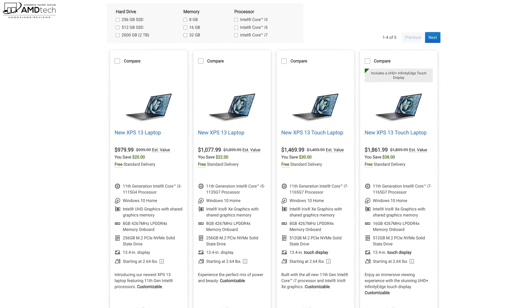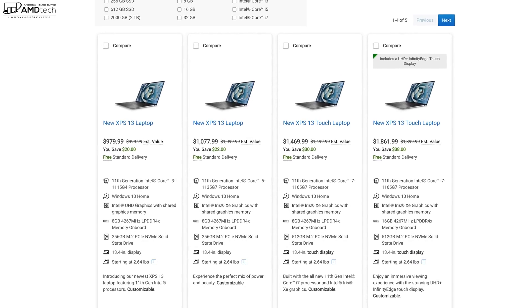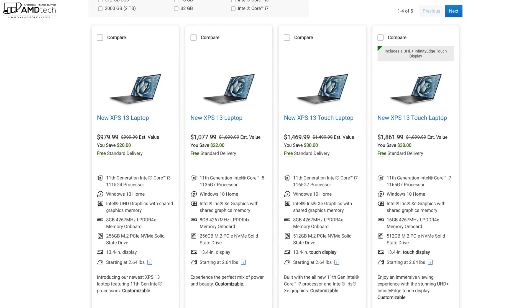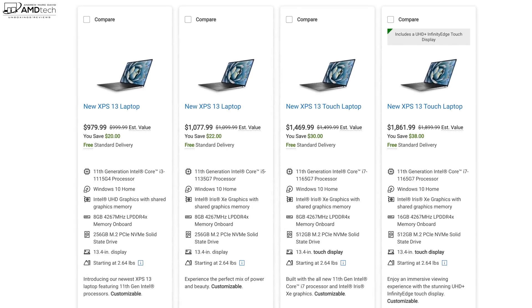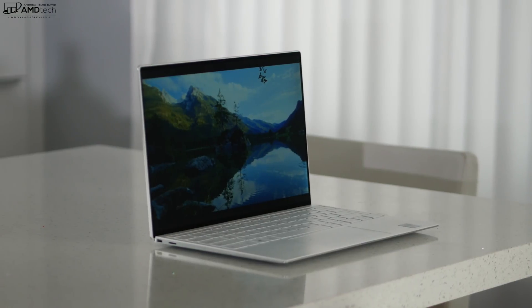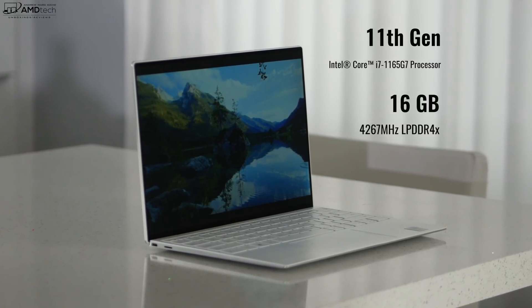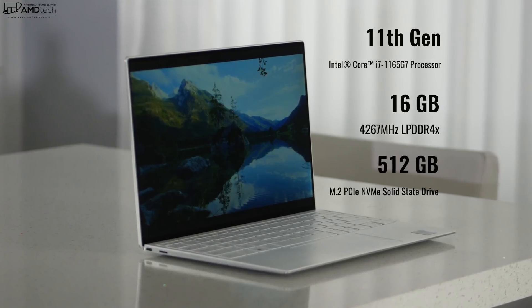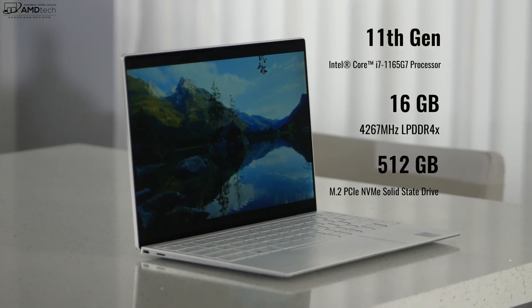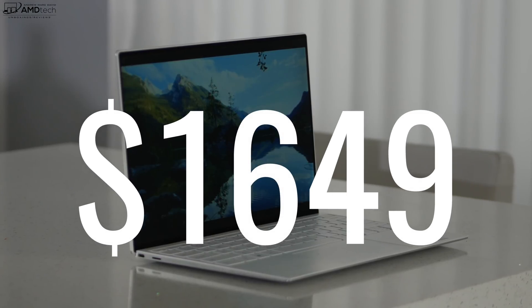Pricing starts at $999, but if you go over to Dell.com right now, it is on sale for $979.99 and that'll get you a Core i3 — that's the entry level model. I would get at least a Core i5, or what I have on my review unit, a Core i7. If you're going to get the model with the 11th Gen Core i7, that comes with 16 gigabytes of LPDDR4X RAM, 512 gigabytes of SSD storage, Intel Xe graphics, two Thunderbolt 4 ports, and that comes in at $1,649.